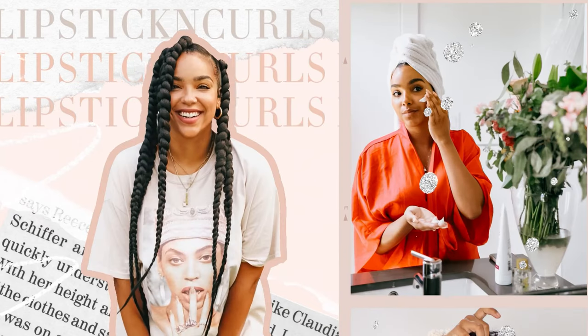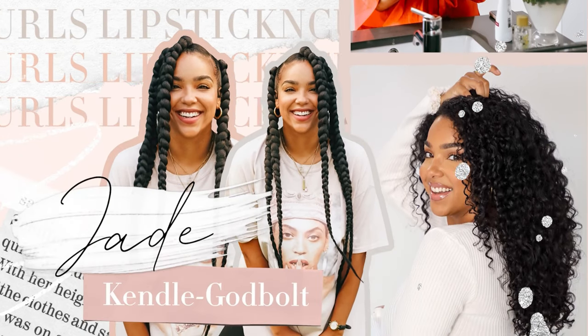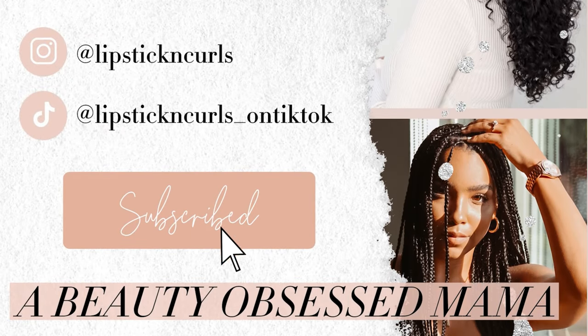Hey y'all, what's up? Welcome back to my channel. So today we're talking all about the ultimate things you need to stock up on during the spring savings event at Sephora. Now this only happens twice a year, so this is the time — those things that you have been eyeing and wanting to buy but haven't pulled the trigger yet — this is the time to go ahead and pull the plug.